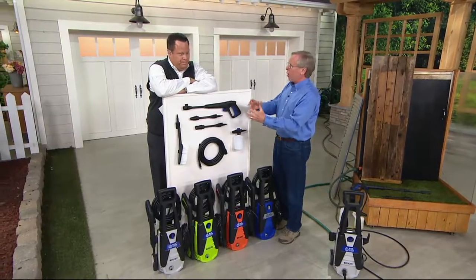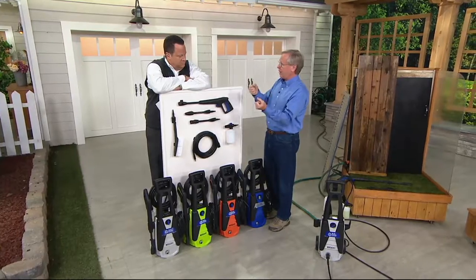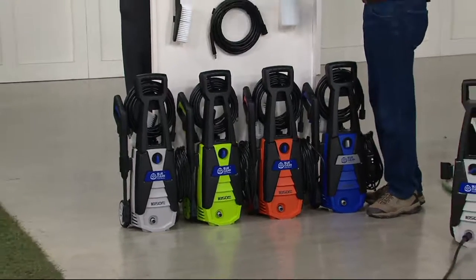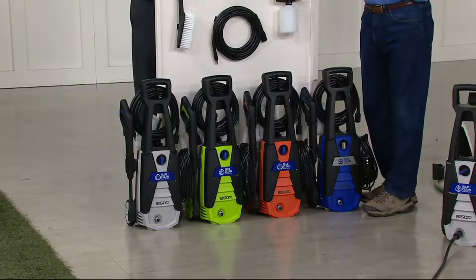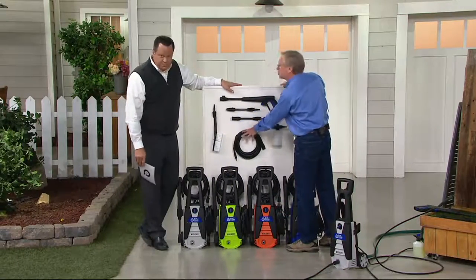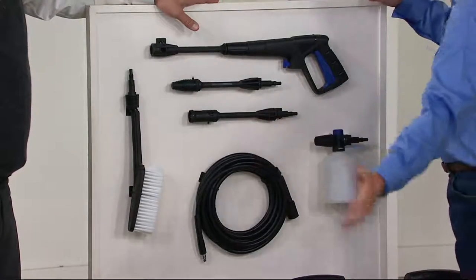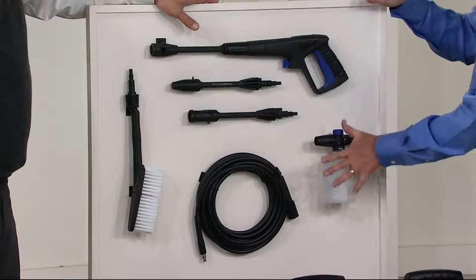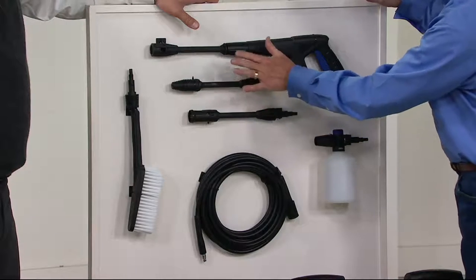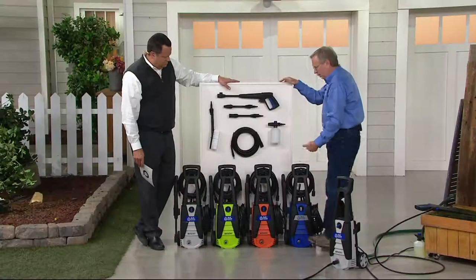They've made it nice and compact — you can still wheel it around, but it's also lightweight enough you can pick it up. What's so great about this is we've included all of the accessories you might ever need to clean everything around the home and vehicles. We have the wash brush, a 30-foot hose instead of 20 for a nice longer reach, the new foam cannon for applying detergent in a foam state, the adjustable nozzle, the turbo nozzle — all trigger controlled.